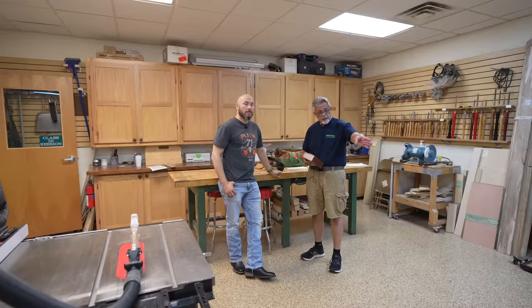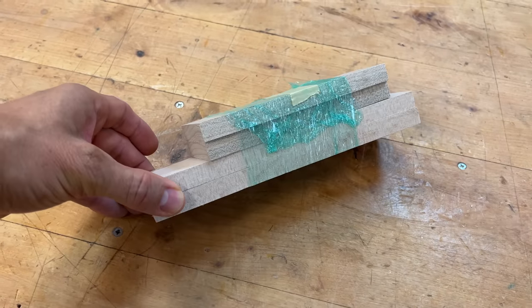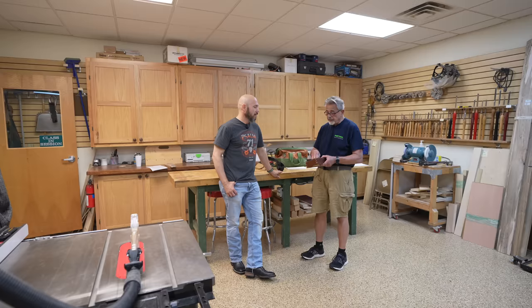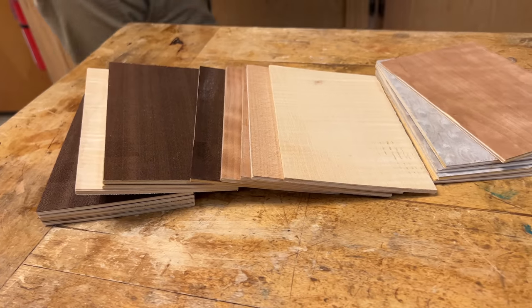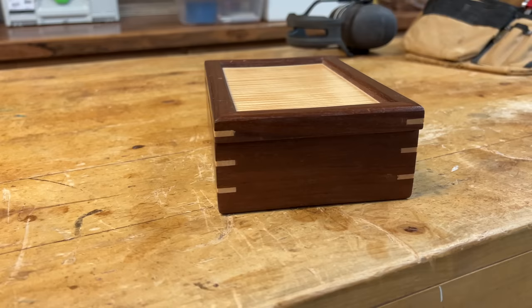We've been working with ambrosia maple — that's what we're going to use for this box. They get their choice of lids that they would like to place in the box, and then we move forward from there. That's awesome. It's a pretty cool box. Everybody can use a box.